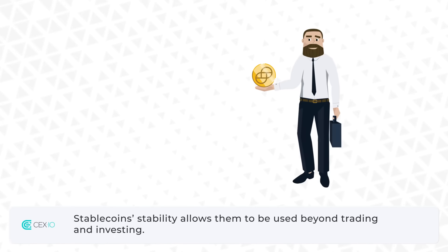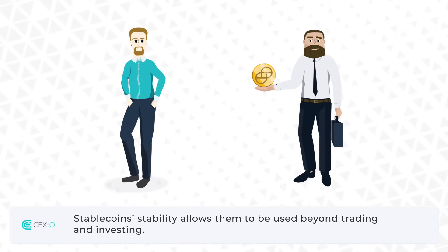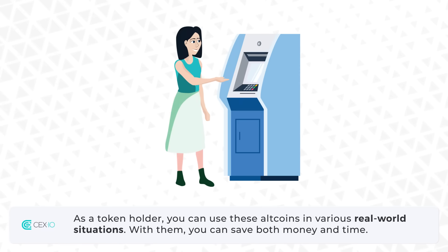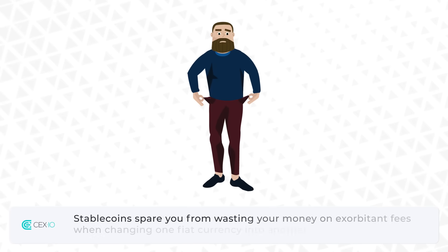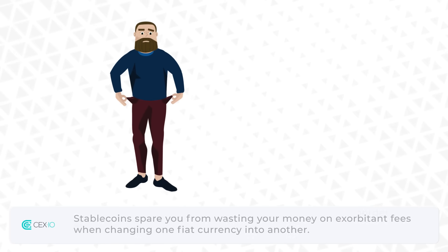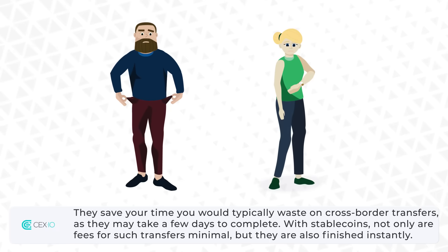Stablecoins' stability allows them to be used beyond trading and investing. As a token holder, you can use these altcoins in various real-world situations. With them, you can save both money and time. Stablecoins spare you from wasting money on exorbitant fees when changing one fiat currency into another. They save the time you would typically waste on cross-border transfers, as they may take a few days to complete.